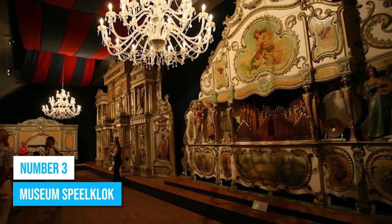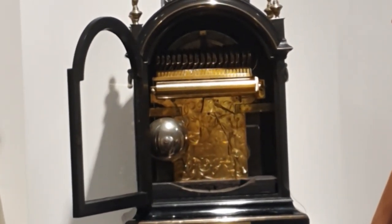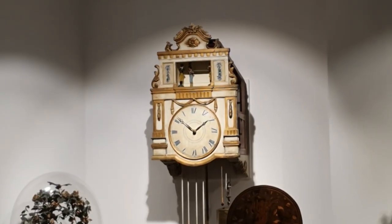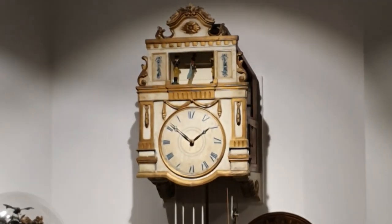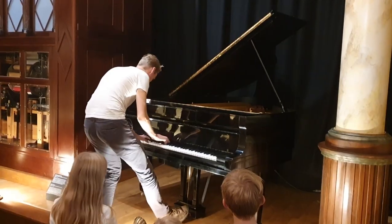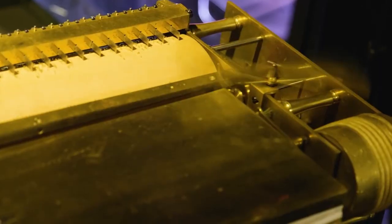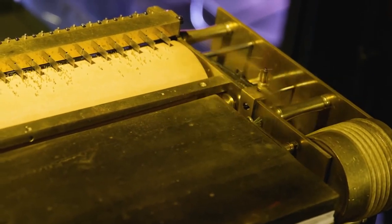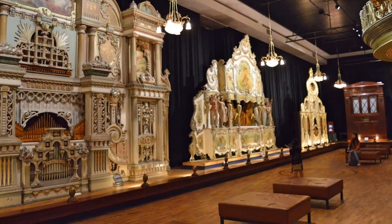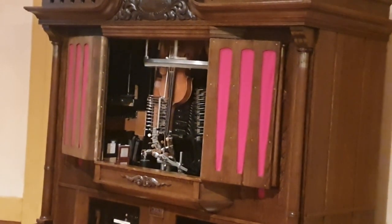Number 3: Museum Speelklok. Looking for a fun-filled musical experience? Look no further than Museum Speelklok. This place is a blast, offering a collection of self-playing musical instruments that will keep you entertained from start to finish. Get ready to tap your feet and nod your head to the joyful tunes produced by music boxes and traditional Dutch street organs. The history of these mechanical marvels is incredible, and the museum offers live performances from centuries-old instruments, giving you a glimpse into their evolution. Museum Speelklok also provides interactive workshops for visitors to learn about the art of crafting these intricate musical devices.